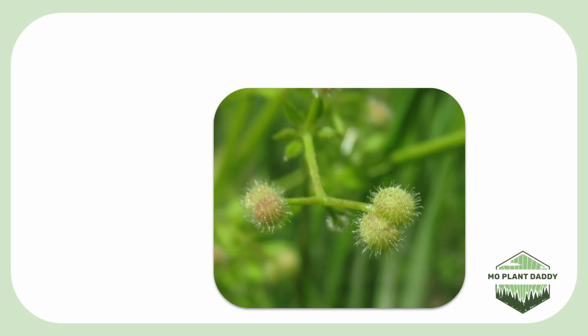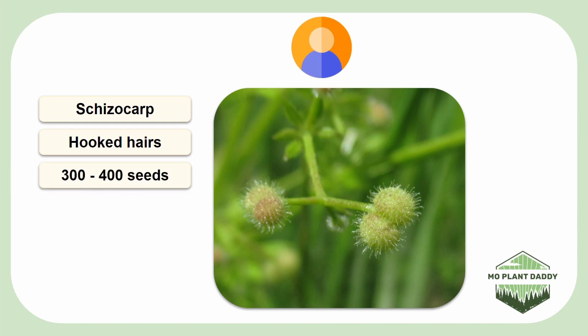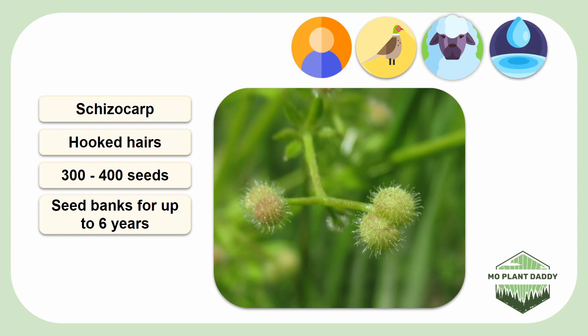After pollination takes place, a fruit called a schizocarp will form that is covered in sticky hooked hairs, which allows for easy dispersal of fruits via humans or animals. A single plant can make anywhere from 300 to 400 seeds, and these seeds can survive in the seed bank for around six years. On top of that, not a lot of animals like to eat the seeds because they are a bit spiky, however some animals like wild turkeys or livestock may eat them. Additionally, the seeds of cleavers can be dispersed by water because the fruits are buoyant.